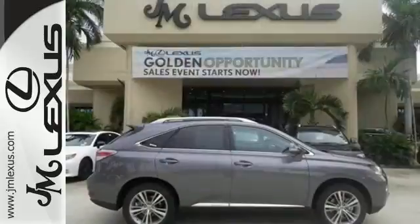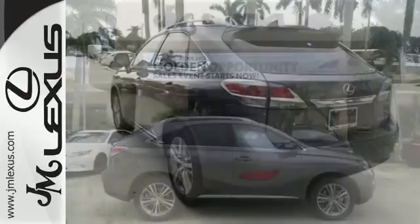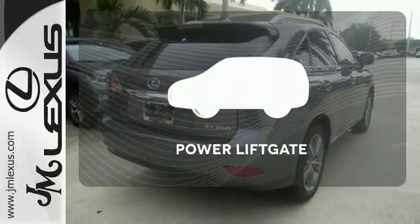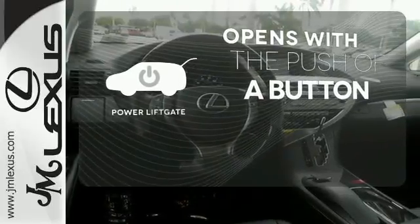The interior is designed to impress with a premium sound system, leather upholstery, and smart technology like HomeLink and Bluetooth. It comes with a navigation system to easily guide you to your destination. The power liftgate offers automatic rear door operation with the push of a button.